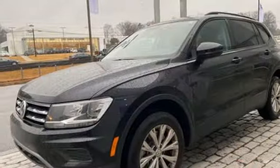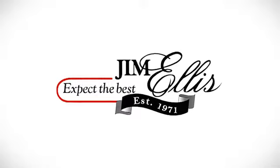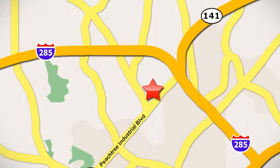Volkswagen, where safety and performance comes standard. Take it for a test drive today. Contact Jim Ellis Volkswagen of Atlanta today or stop on by. We're conveniently located inside I-285 on Peachtree Industrial.